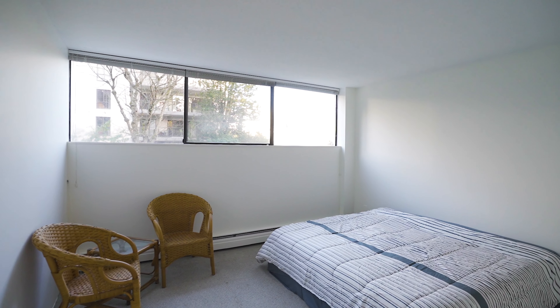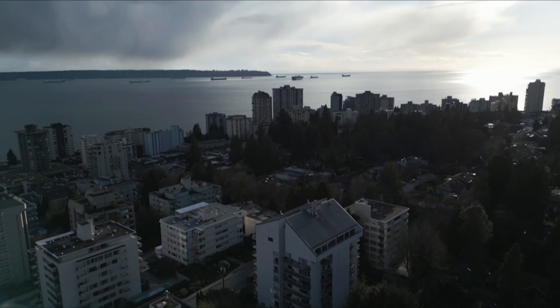Are you looking for a one-bedroom condo but something special? How about something in West Vancouver? I've got it for you. I have a two-level one-bedroom right here in beautiful Ambleside in West Vancouver.